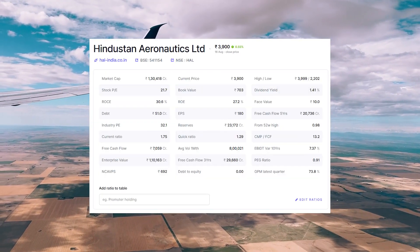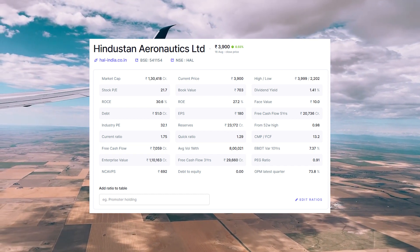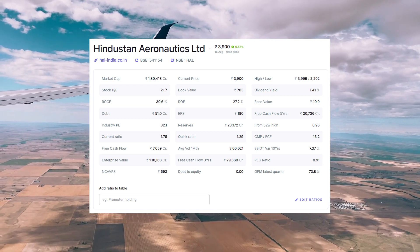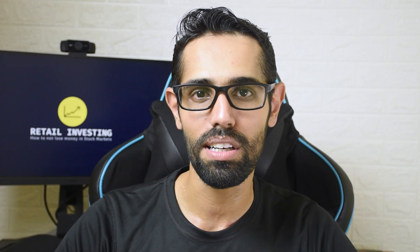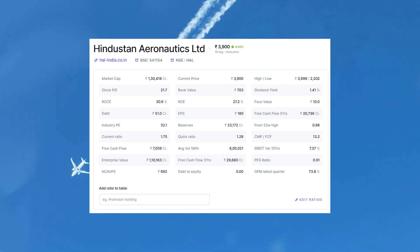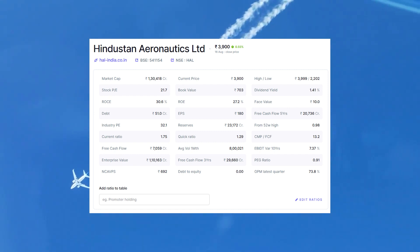Looking at the financial overview, the company's market capitalization is 1.3 lakh crore rupees and the stock is trading at 3,900 rupees at a price-to-earnings ratio of 21.7. The face value is 10 rupees and the share price is almost 40 times its face value, indicative of a high-quality blue chip stock. The company has been consistent at paying out dividends, and it holds more than 23,000 crore rupees in cash reserves. It is also a zero debt company, with a return on capital employed of 30.6% and a return on equity of 27.2%.